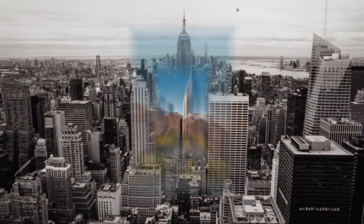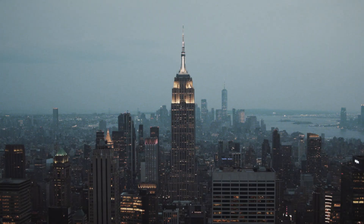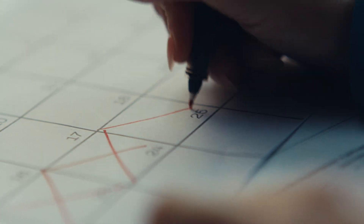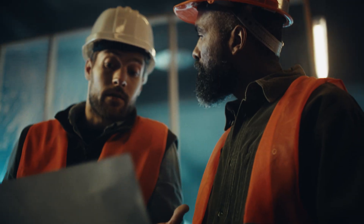A marvel of its time, the Empire State Building went from conception to completion in less than two years. Almost a hundred years later, you'd think we've evolved. But sometimes, creativity gets stifled by barriers, bureaucracy, and work processes that move us backwards.